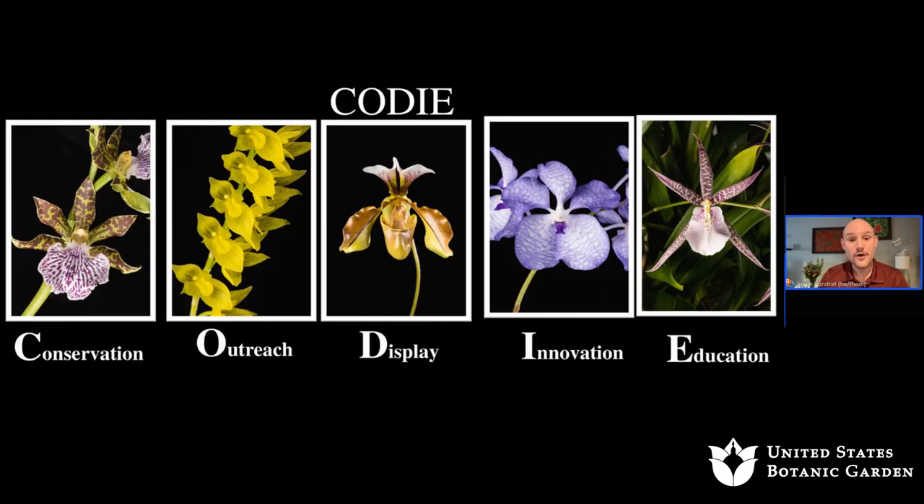When it comes to stewarding our collection, we've devised various pillars we abide by — for acquiring new items, deaccessioning items, and overall stewardship. Those pillars are Conservation, Outreach, Display, Innovation, and Education. We strive to ensure every collection item fits within these collecting goals, also known as CODI, because we do love our acronyms.